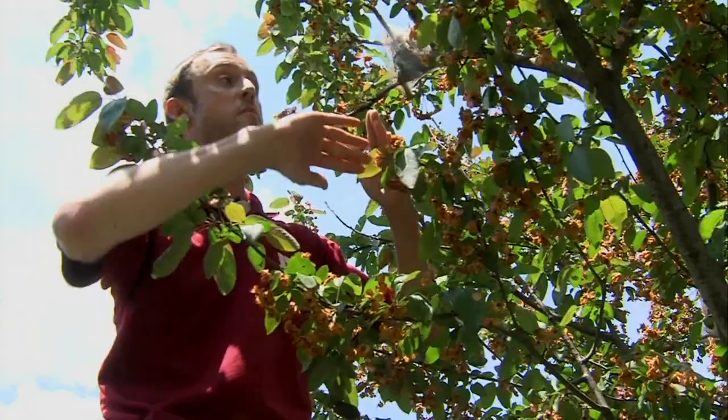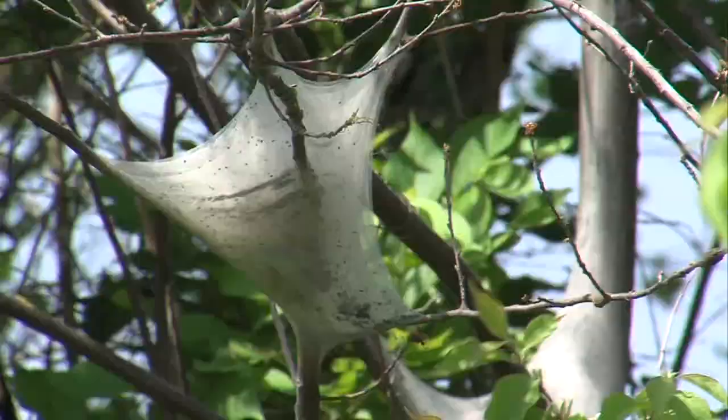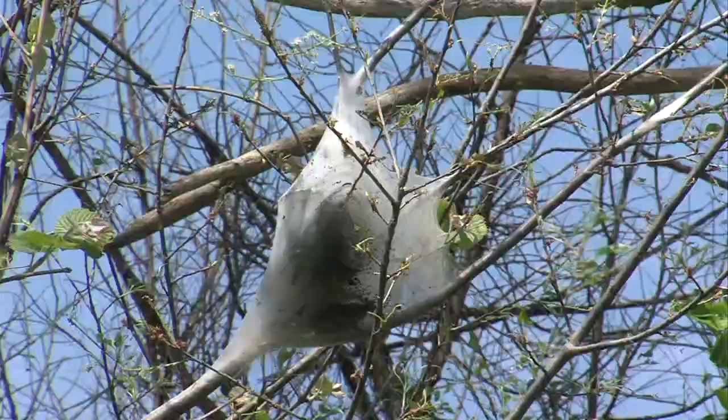Branches, leaves, twigs — and that doesn't belong. They will come in waves, in cycles, about every 10 years. The infamous tree web.